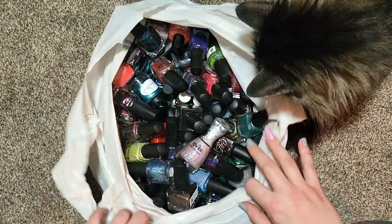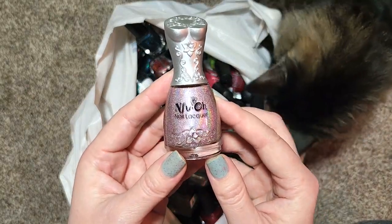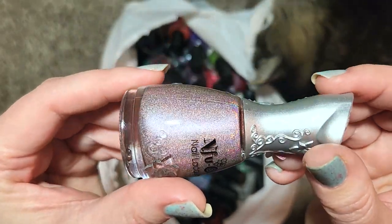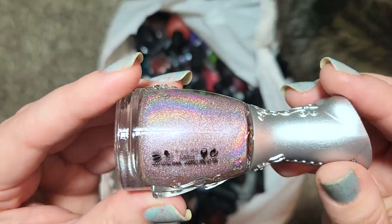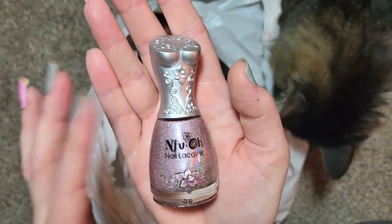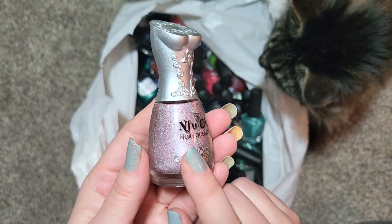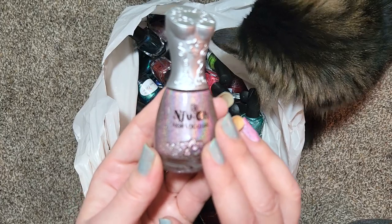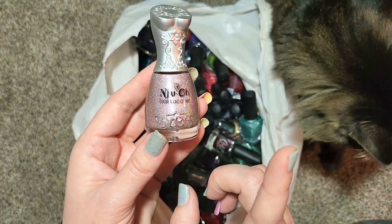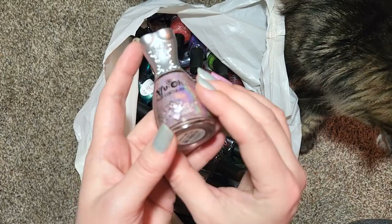So without further ado, let's get started. Right away we're looking at one of the first NFU Oh bottles. This one is one of their holographic formulas — NFU Oh number 62. From what I know of these, none of them are named, they are just numbered. But look at the holo on this one — it is like a blushy nude pink and the holo is spectacular, look at those rainbows. Of course then we have the very unique bottles that NFU Oh had. I believe this was a French brand — yeah, made in France. So that first one is definitely going in the collection — that was NFU Oh number 62.